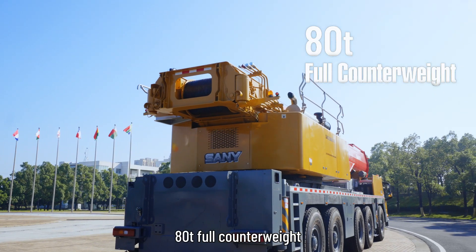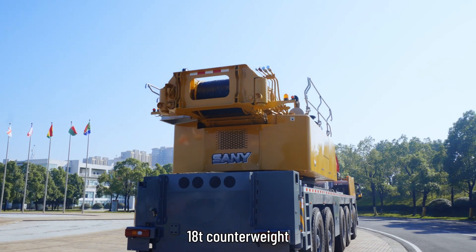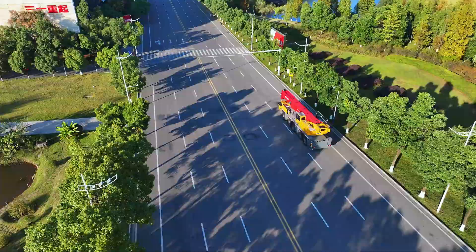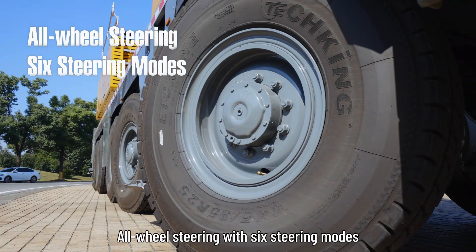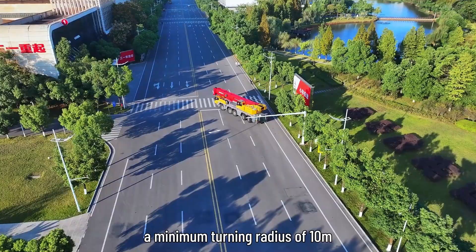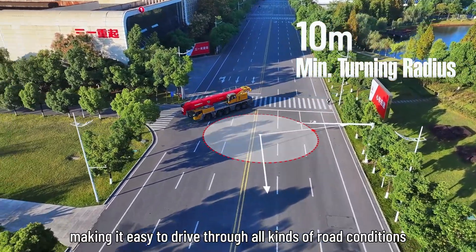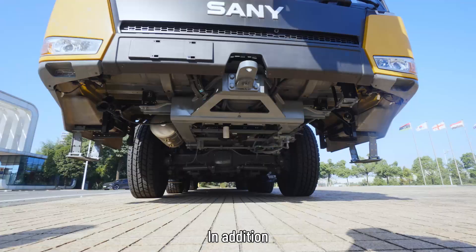80-ton full counterweight and 18-ton counterweight can be carried on board when traveling from jobsite to jobsite. All-wheel steering with 6 steering modes and a minimum turning radius of 10 meters, making it easy to drive through all kinds of road conditions.